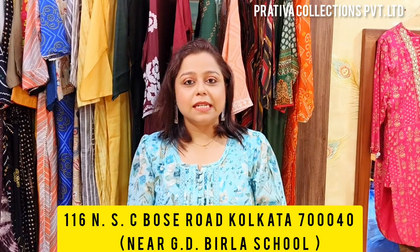Hi everybody, Rosie Acharya here and I'm back with one more video. We are from Pratiba Collections Private Limited, based out of West Bengal. Our location is 116 NST Bose Road, Kolkata 14. Today's video is going to be something very super hit, something new.